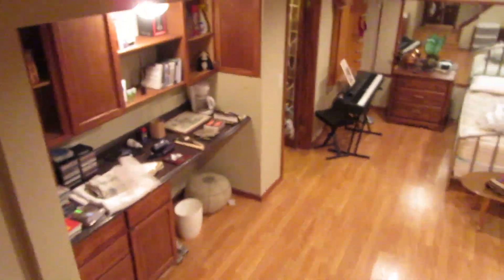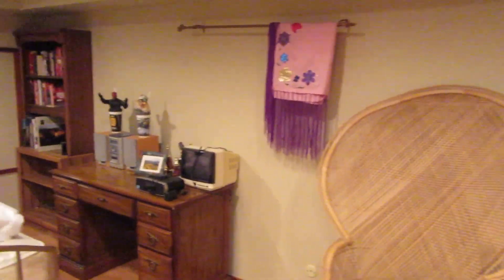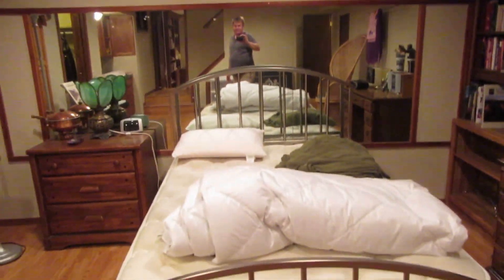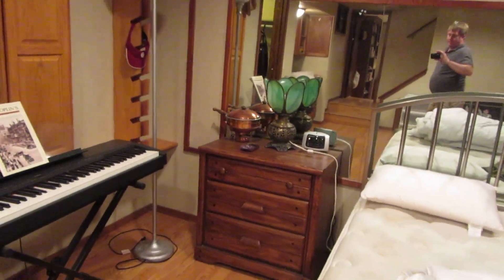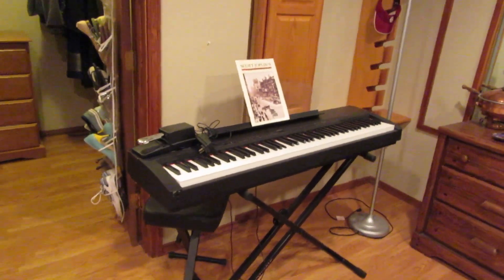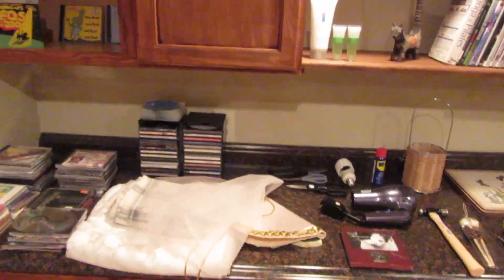Now we're going down to the basement — I'm saving the best room for last. Down here we have a fun peacock chair, a little desk, another bookcase with lots and lots of books, another full-size bed with a metal frame, a coffee table, a bachelor's chest, and a really super nice electric Yamaha piano with the foot pedal, which you don't normally see on a lot of electric pianos. We also have another bachelor's chest. On the little counter there are some more CDs, DVDs, and other stuff.